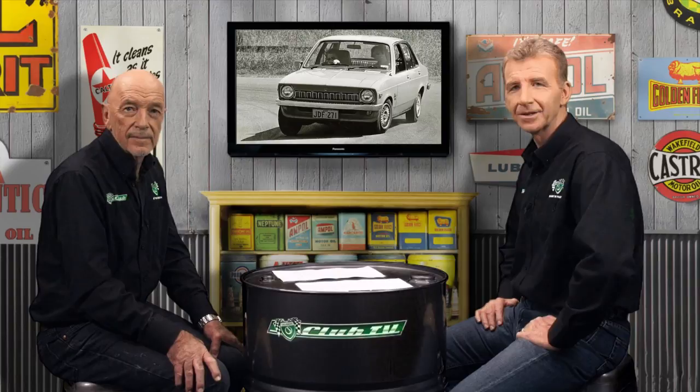We hope you've enjoyed reflecting on the Australian edition of GM's first world car, the Holden Gemini, and we look forward to your company next time on Shannon's Club TV. Bye for now.